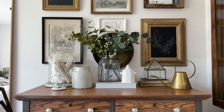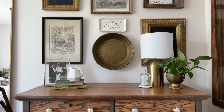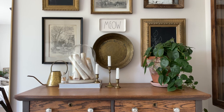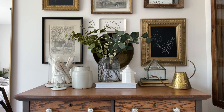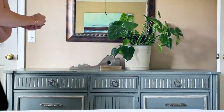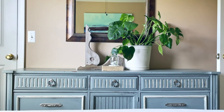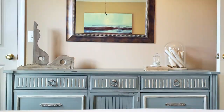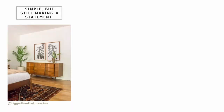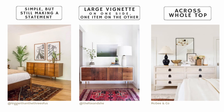For the final look on this dresser, we styled decor across the whole top. To recap the options: one big item to make a statement, two vignettes on either side with a gap, all decor centered in the middle, a large vignette on one side balanced by one big item on the other with a gap, or decor styled across the whole top. All of these same principles translate to a long dresser too, but now you can use larger-scale items since you have more room.